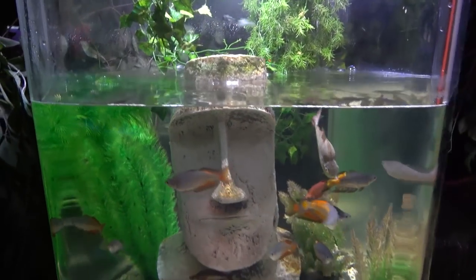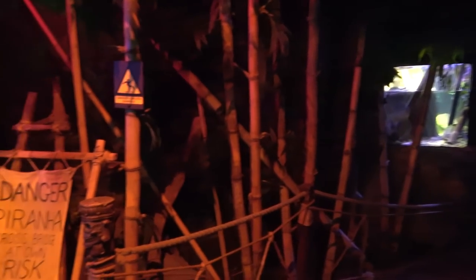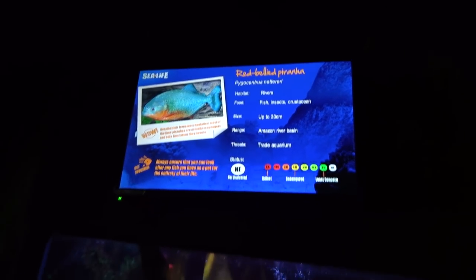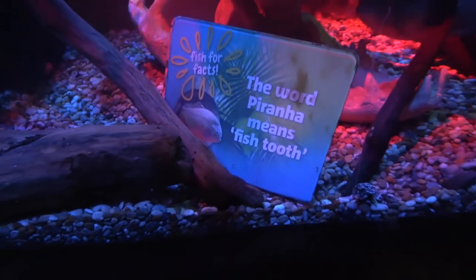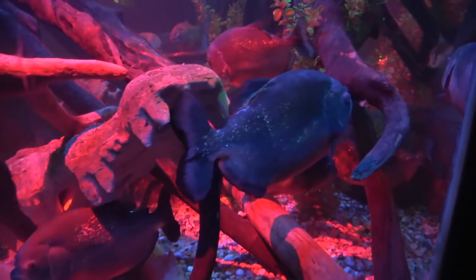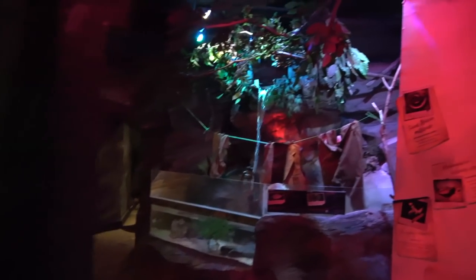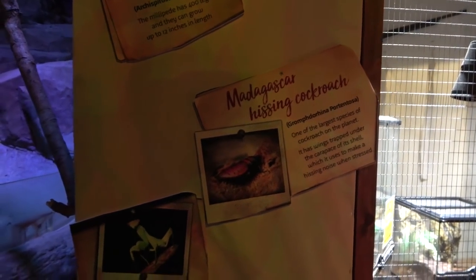We've got the silver hatchet fish just over here and — oh no — danger! We've got piranha over here on the bridge. Yeah, we're gonna have to cross over and see some piranha. Here they are — the red-bellied piranha, size of up to 33 centimetres. You normally find these in rivers. Fun fact: the word piranha means 'fish tooth'. I wouldn't fancy putting my hand in there with them — I do not like the look of them. There's not just fish on display here — we've got the giant African millipede and the Madagascar hissing cockroach as well.